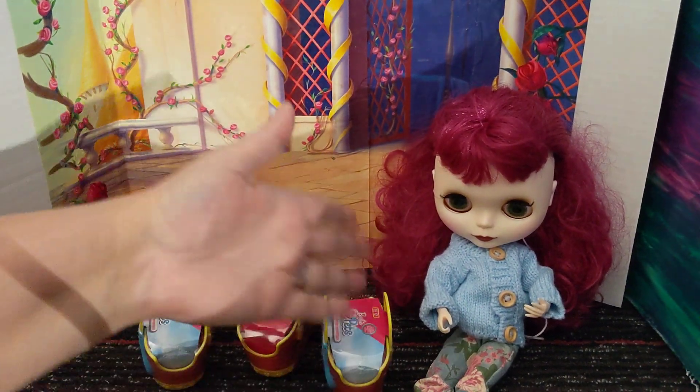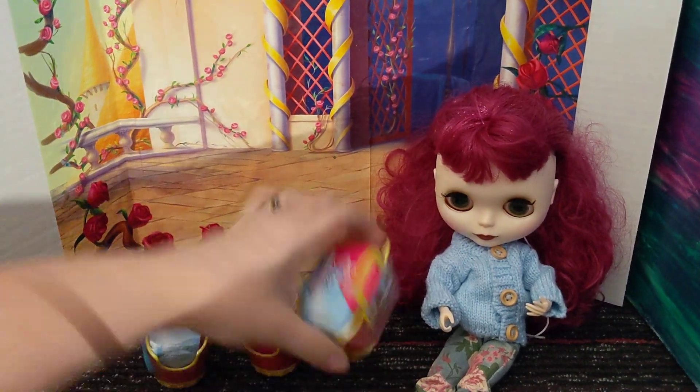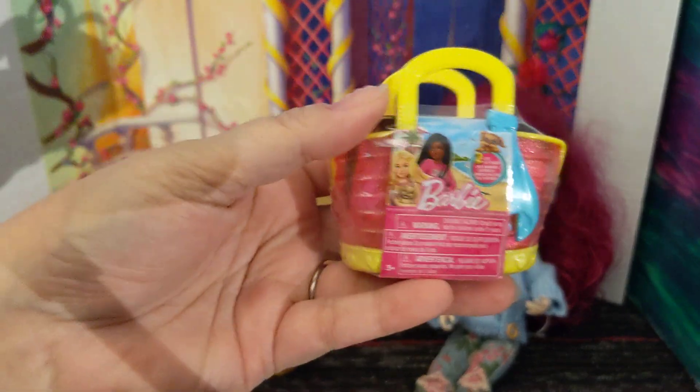Hey y'all, Ayla here with Tilly, and we have some Barbie pets.